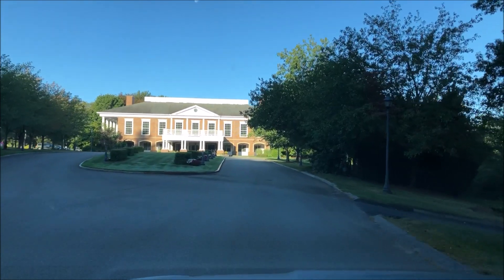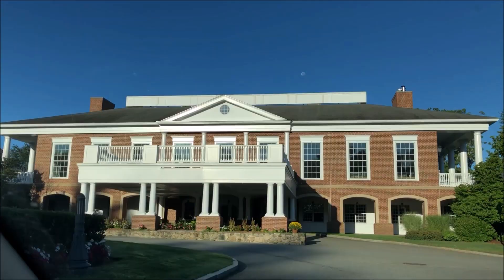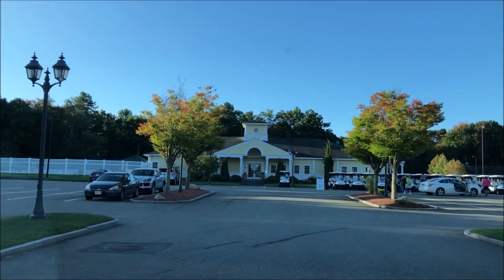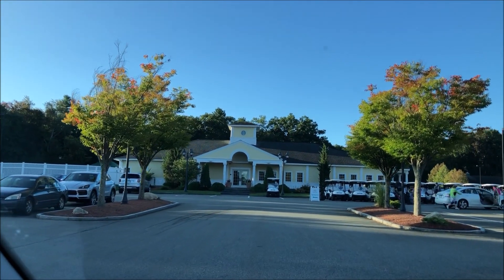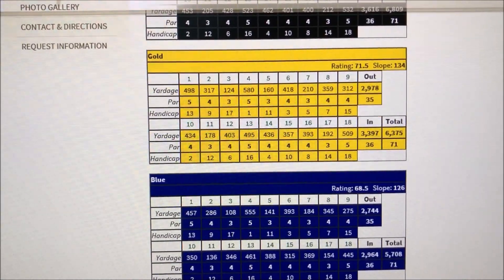I'm pulling into Charter Oak Country Club in Hudson, Massachusetts. It's a private course. Here's the clubhouse, the pool house, and pro shop. Here's the scorecard with the slope and rating.